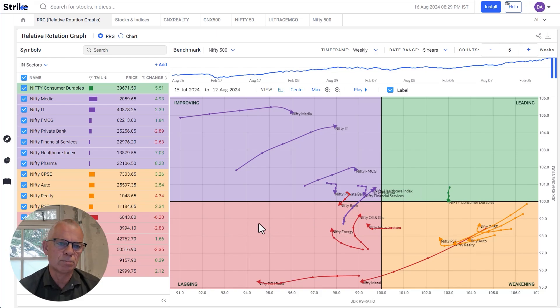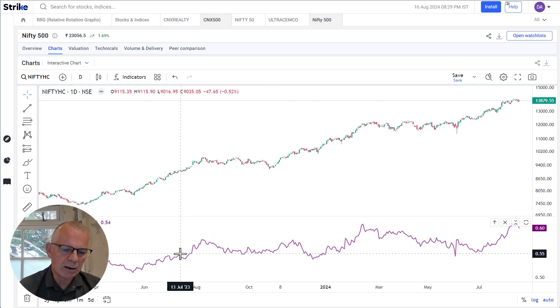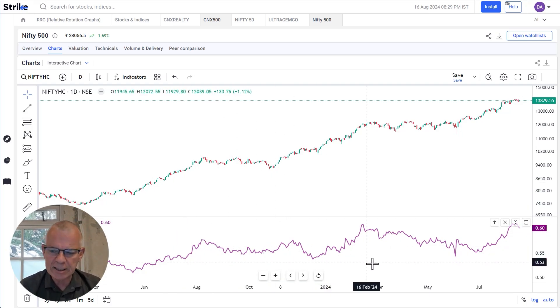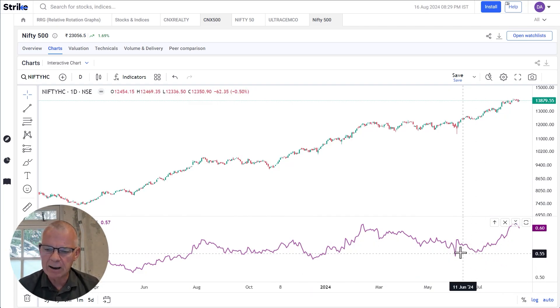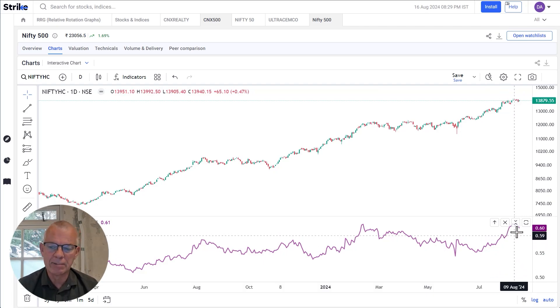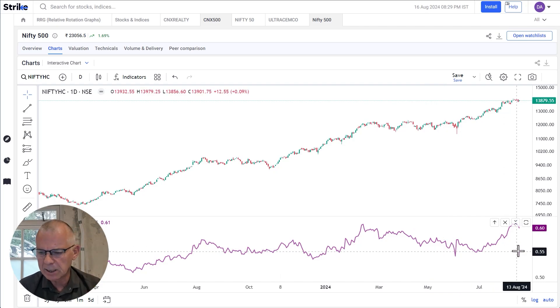Here is the healthcare sector. I like to have the ratio chart — what I call the relative strength chart — plotted below my price chart. This indicates why the healthcare sector is so strong. You can see how it's coming out of that bottom and starting to move higher, starting to move in a relative uptrend — because this is what the RRG charts are all about: relative strength and relative uptrend. You can see the nice bottoming out and moving higher.